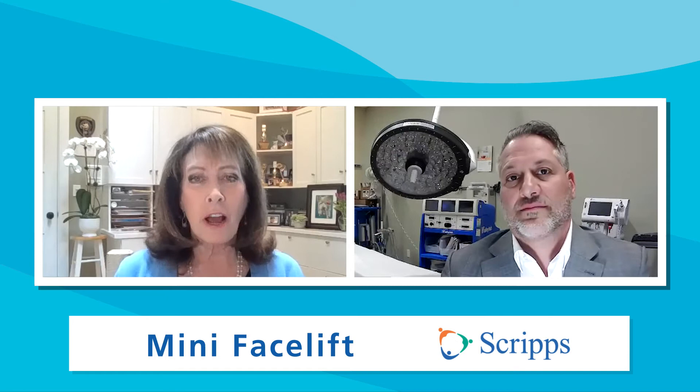Who is a candidate for this mini facelift? A perfect candidate is someone who has a little bit of jowling and a little bit of deflation of the cheek, but not a lot of neck laxity. The mini facelift doesn't pull the neck all that tightly — you can get a little bit of vertical neck lift, but it's really designed for the outside of the face.